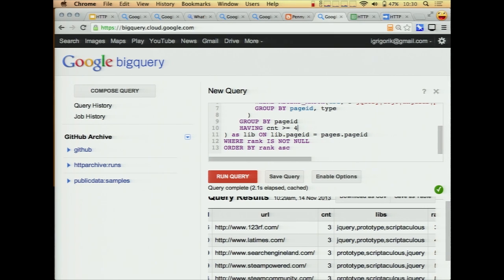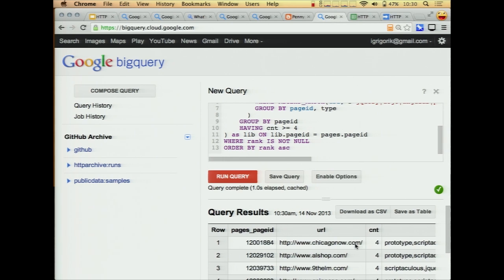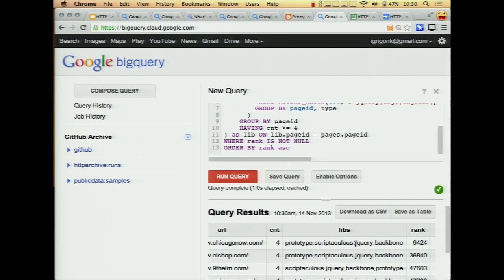Should we go higher? Four? Let's run that too. Chicago Now coming in at four: Prototype, Scriptaculous, jQuery, and Backbone. And it turns out you can modify this further — I'm not counting different versions. Some of these sites are also using multiple versions of jQuery, which I think is the double awesome.